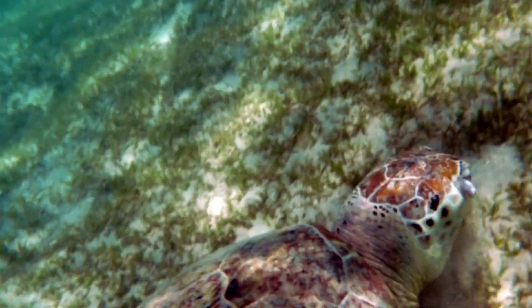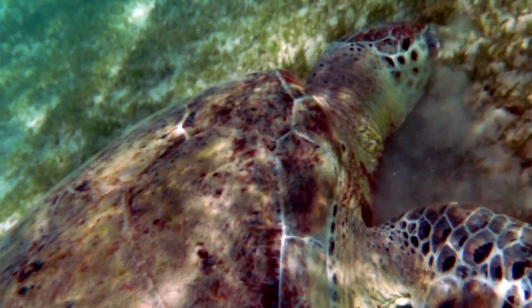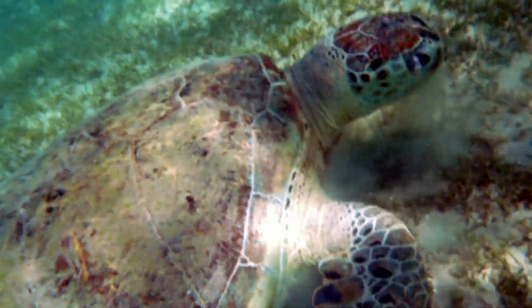Sea turtles can be found throughout the world in every ocean except for the Arctic Ocean. And this is because most sea turtles like warmer tropical waters.